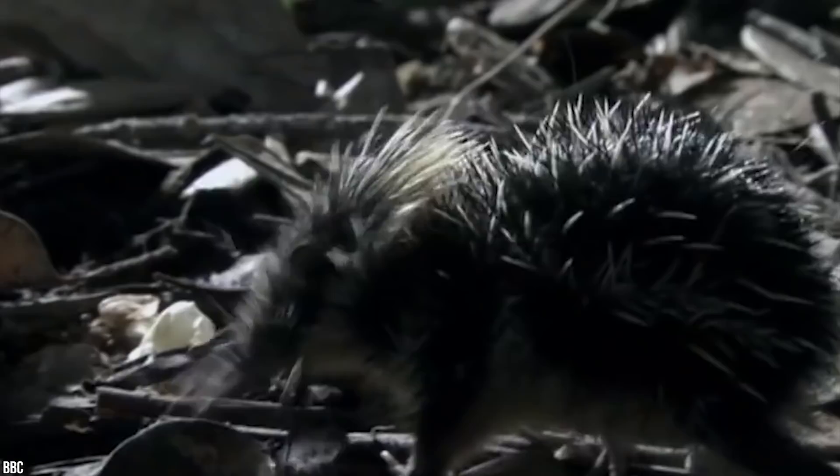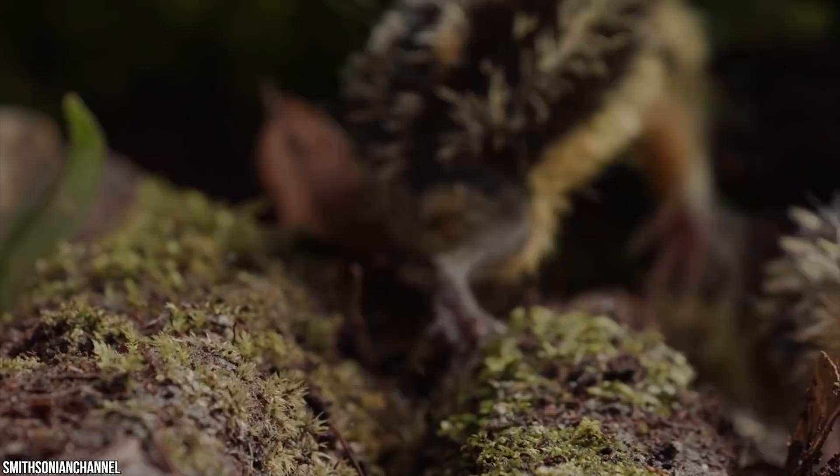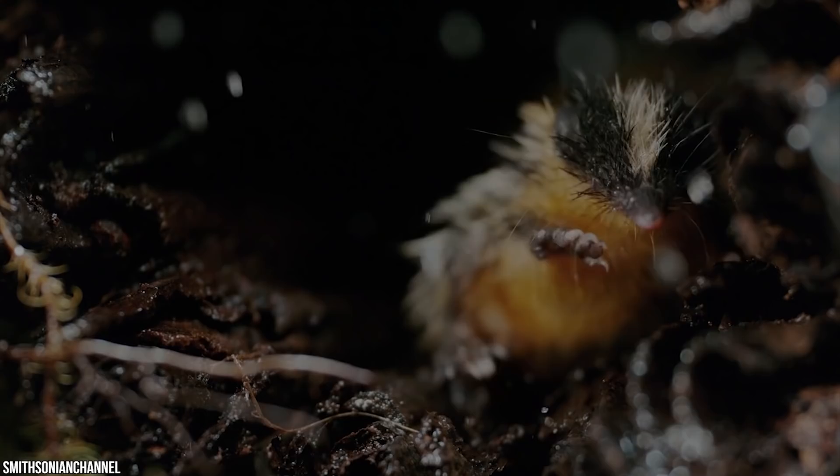Tenrecs are unique among mammals because they use stridulation to communicate — their spines rub together to make a hissing, scraping sound as a warning. They're hard to find because they're not commonly bred as pets, they don't breed readily in captivity, and it can be difficult to find a veterinarian who understands these quirky creatures. They're a highly uncommon pet originating from another part of the world.